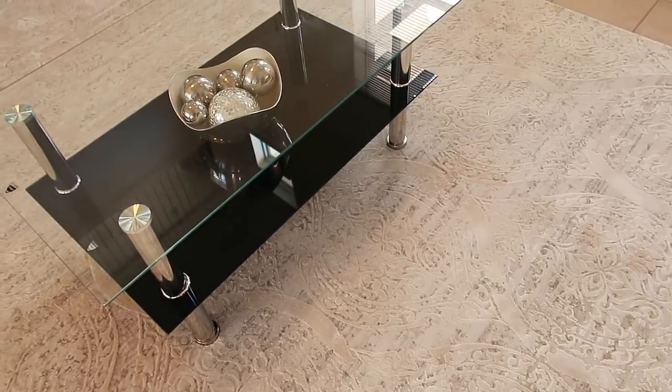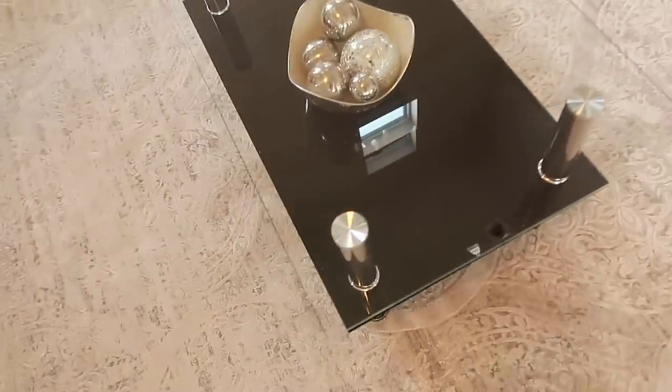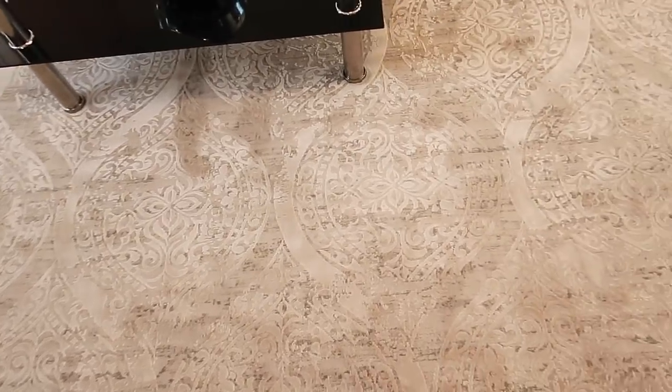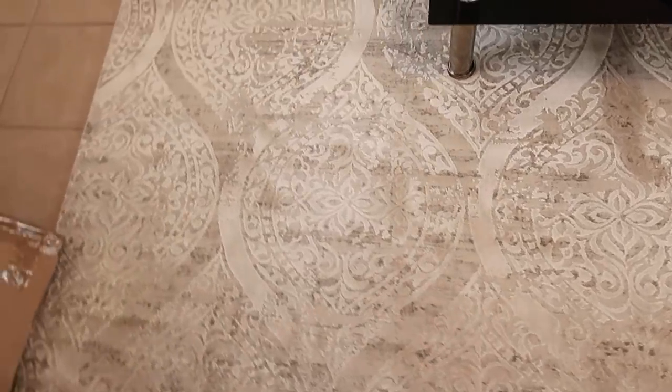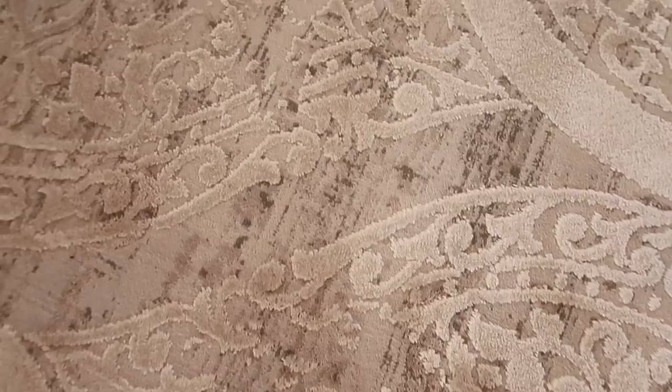Here is the rug I have — look at how beautiful it is, absolutely gorgeous! I brought my coffee table out to see how it would look on the rug. This is a nine-by-twelve and it was the same price. It's made by Safavea. It's gray and cream — perfect colors, exactly what I was looking for.